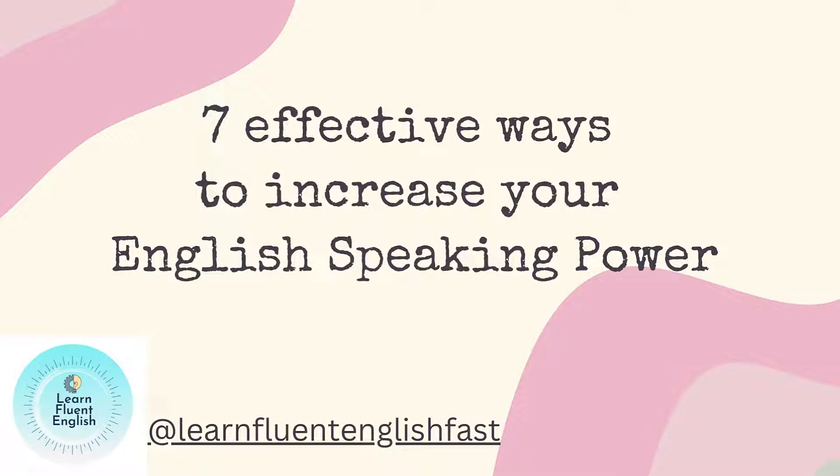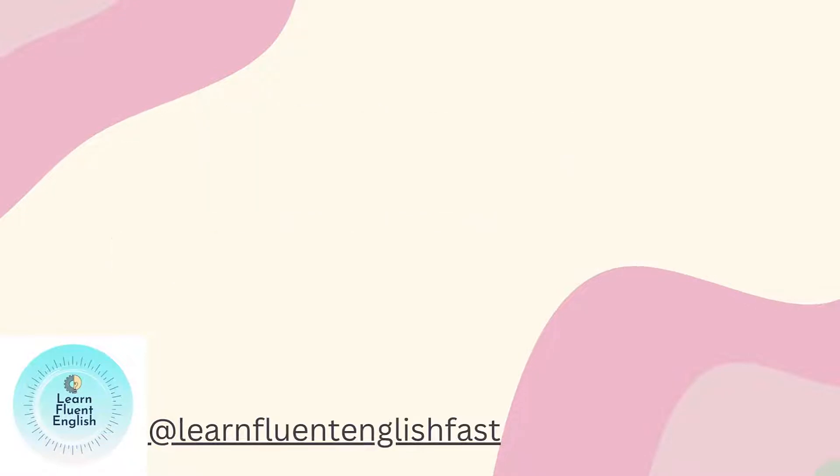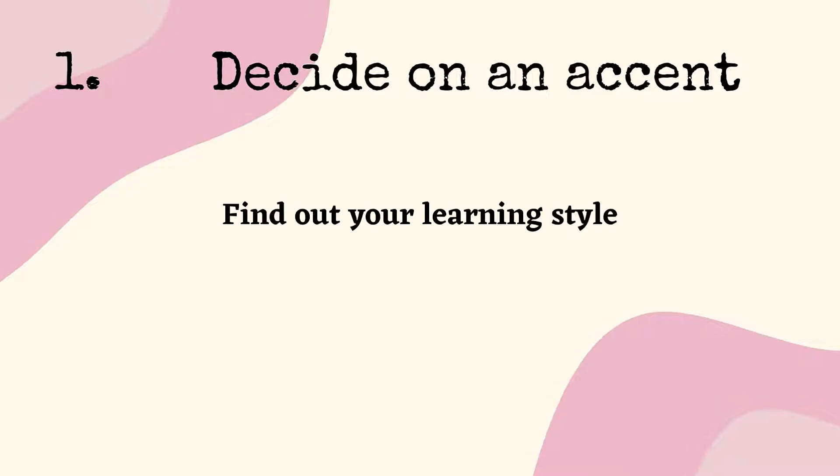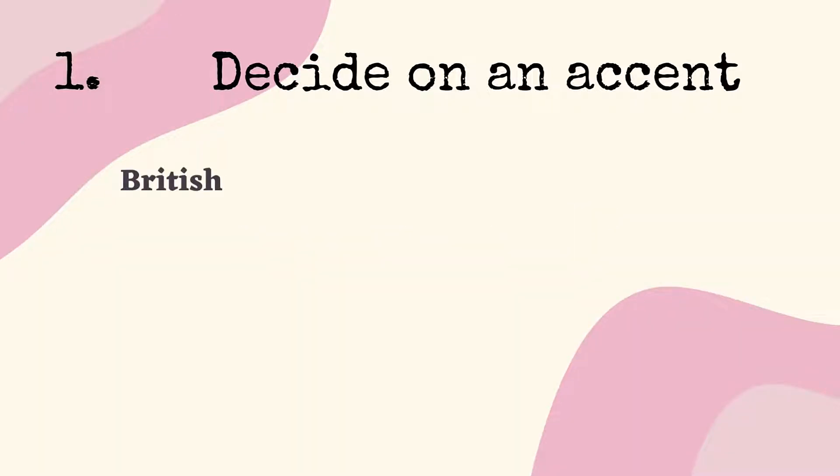7 Effective Ways to Increase Your English Speaking Power. Number 1: Decide on an accent and find out your learning style. You can either choose among the most common accents — British and American are the most common.